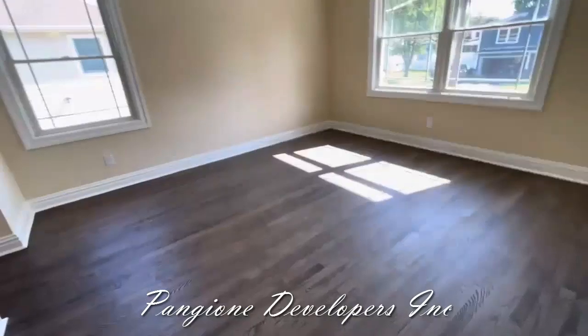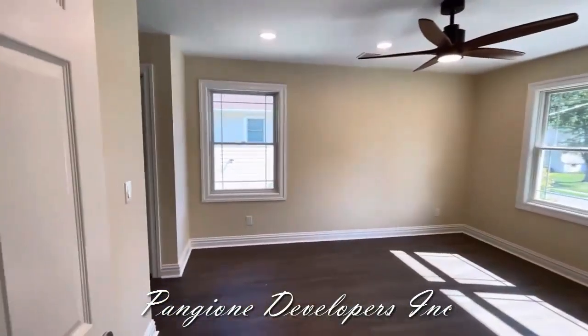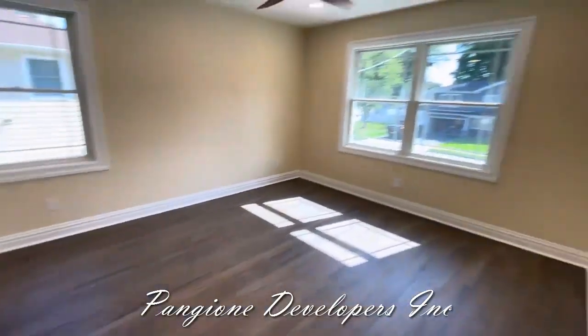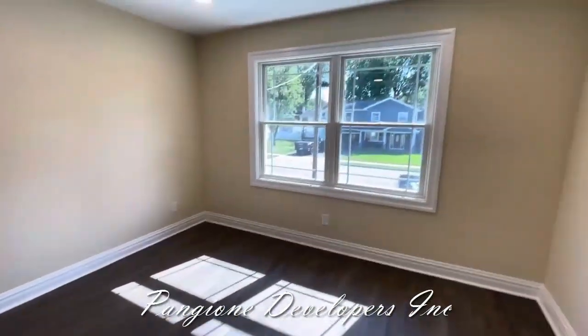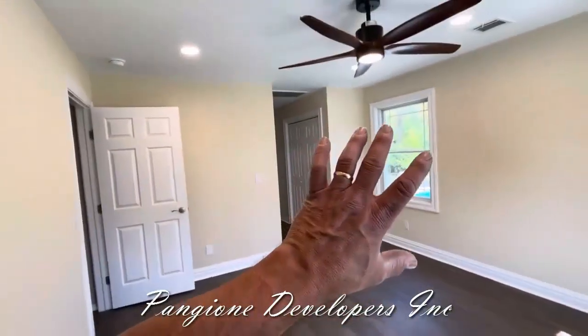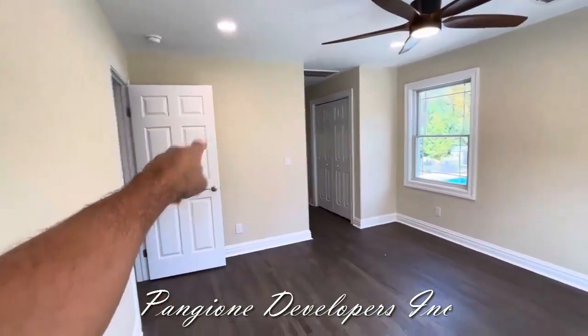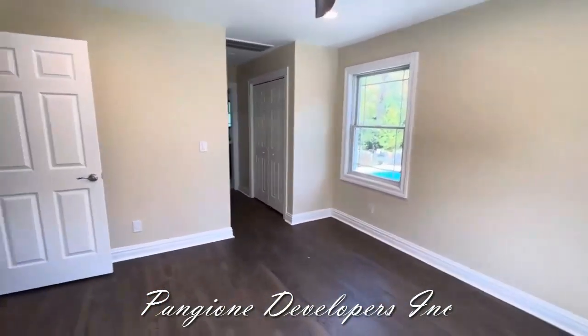Here is the new master bedroom suite, all set up. We have the flooring done, the homeowner selects the paint, egress windows — great size bedroom. And beyond that wall is the master walk-in closet, the additional closet, and then the bathroom.